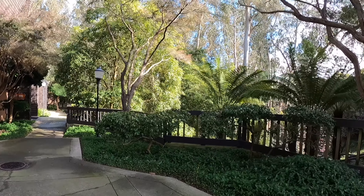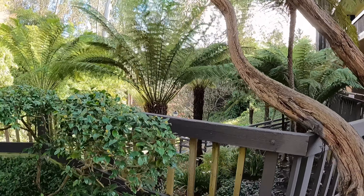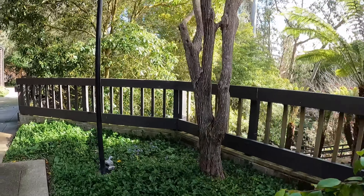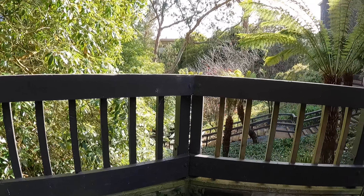Hello, today we're going to be touring 2780 Niketh Avenue, condominiums at the Grove. This is a spectacular property. Just outside the building here, there are hiking trails steps from the entrance to your building.